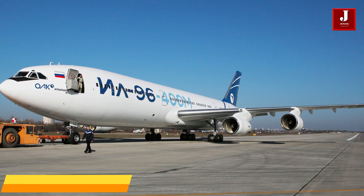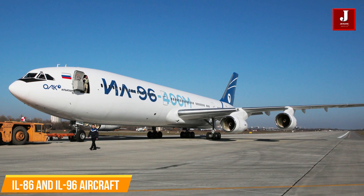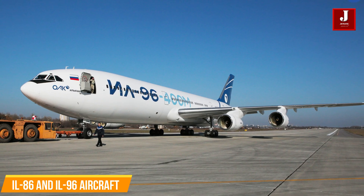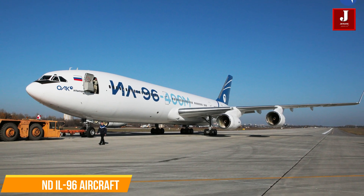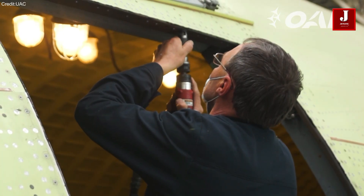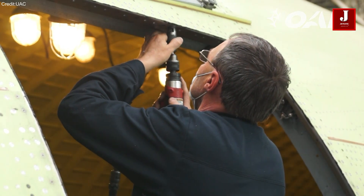In terms of reliability and flight safety, it is fully consistent with its famous predecessors, the Ilyushin 86 and Ilyushin 96 aircraft, as well as with the best world models, due to the redundancy of the aircraft's systems and its aerodynamic configuration.